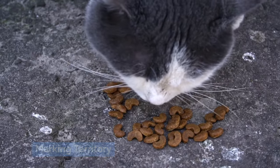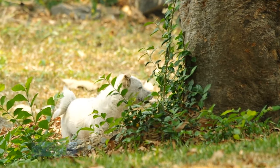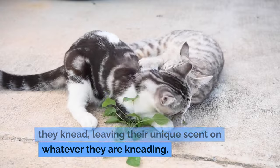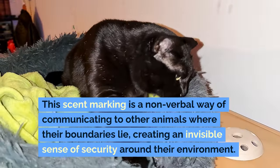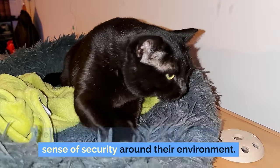Marking territory. Cats are territorial creatures, and kneading can also serve as a way of marking their territory. The pads of a cat's paws contain scent glands that can release pheromones when they knead, leaving their unique scent on whatever they are kneading. This scent marking is a non-verbal way of communicating to other animals where their boundaries lie, creating an invisible sense of security around their environment.